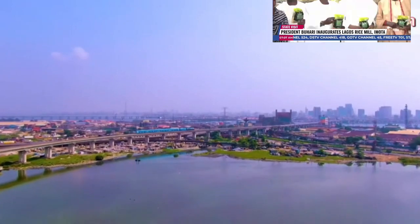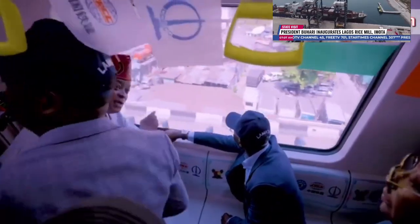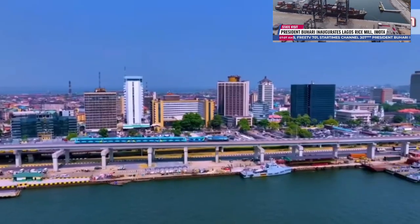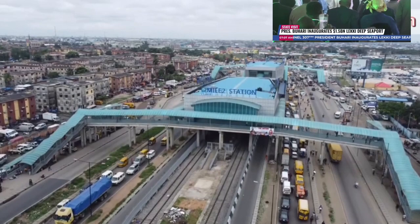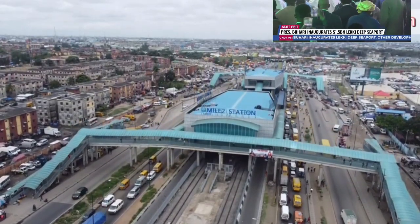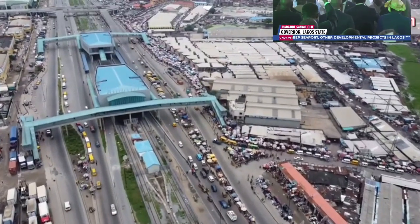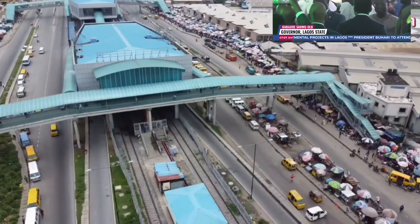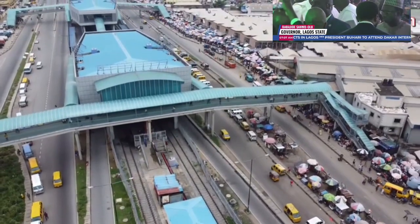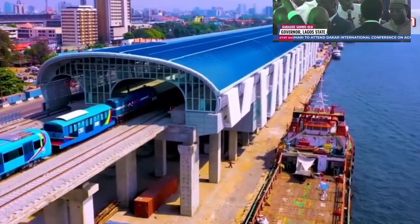The first phase is completed, while groundbreaking for the second phase will also be done by the president. Both phases run on the surface along the Lagos-Badagry Expressway from Okokomaiko to Iganmu, and then run on an elevated platform from Iganmu to Marina.